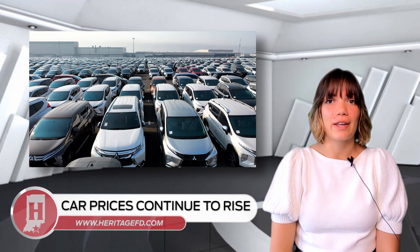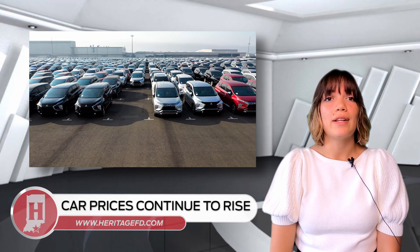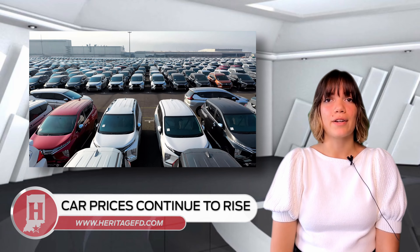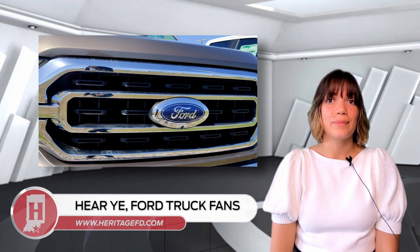Car prices have continued to rise throughout the country. Whether you are looking for used or new vehicles, or even if you're able to find what you want, fair market prices are far higher than before. However, for Ford truck fans, there is excellent news.